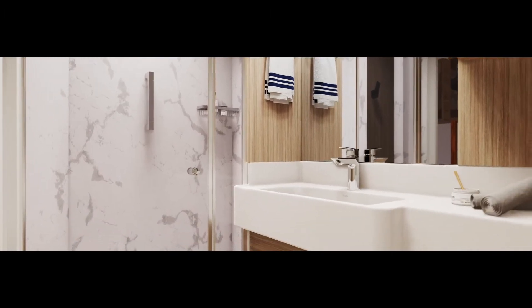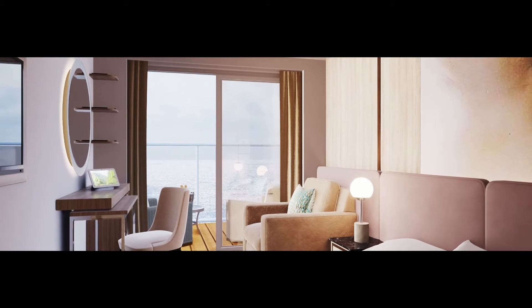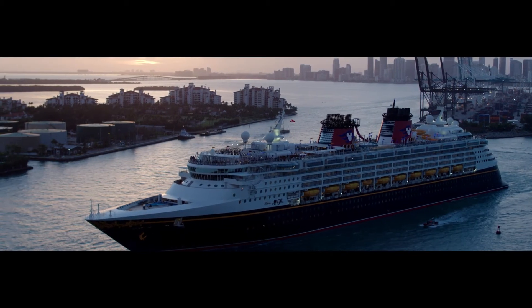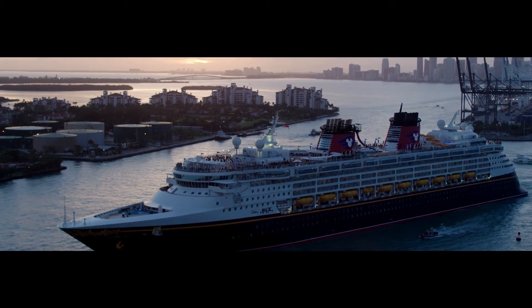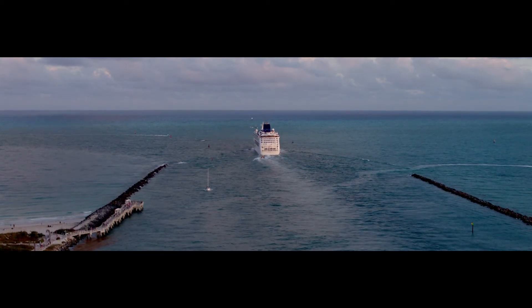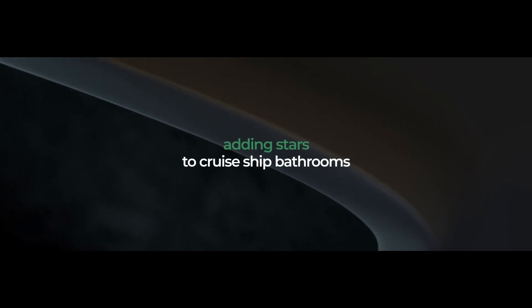Our mission is to assist in creating the most beautiful and functional bathroom environments, of the highest quality and for the best value. Furthermore, our made-to-measure technology allows us to consider every space individually, and yet new shapes can be developed in mere weeks. Adding stars to cruise ship bathrooms. You are infused with love.